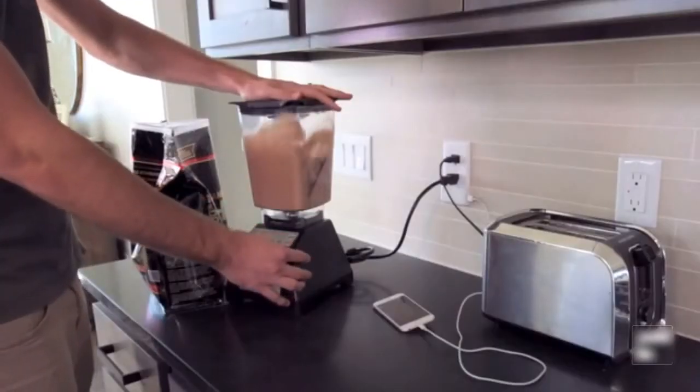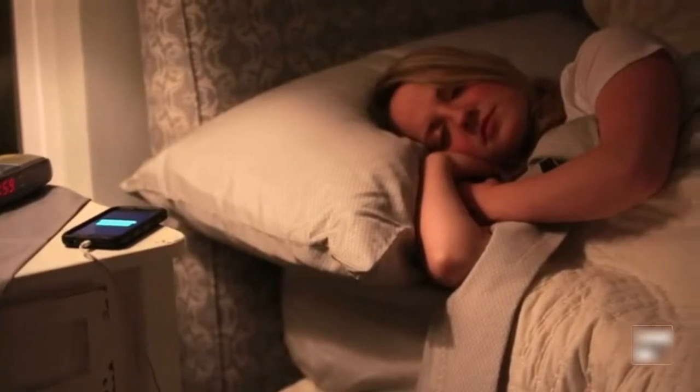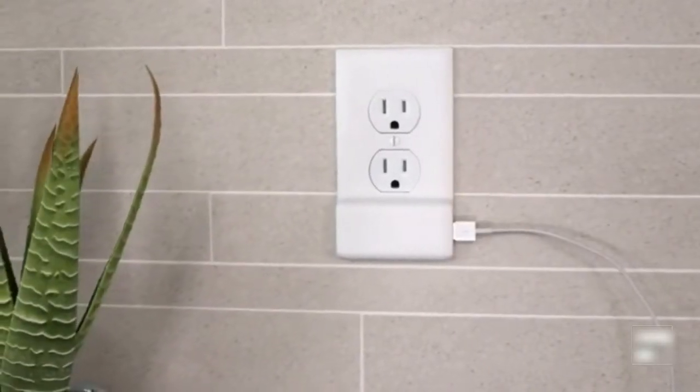The SnapPower Charger truly is the most convenient, simple, and attractive USB charging solution for your entire home.